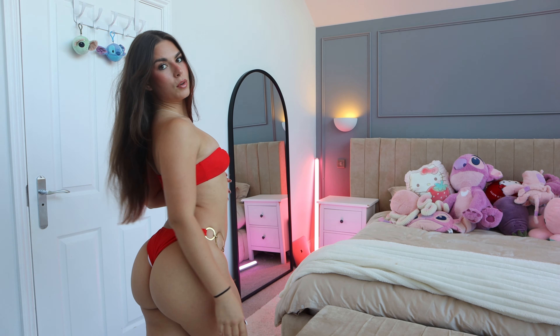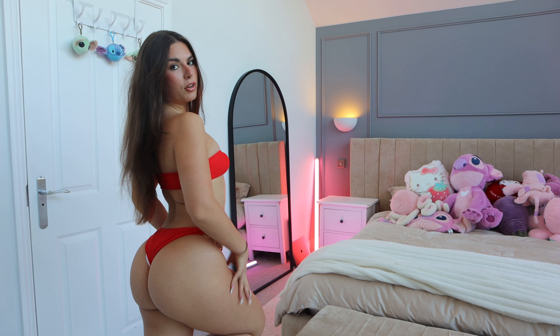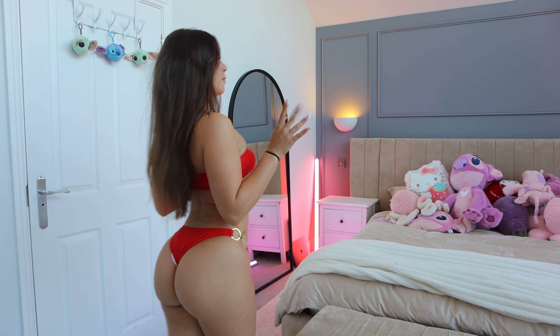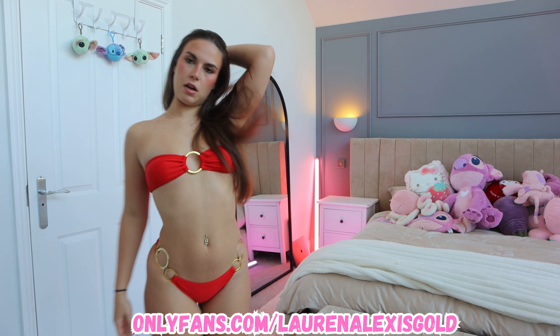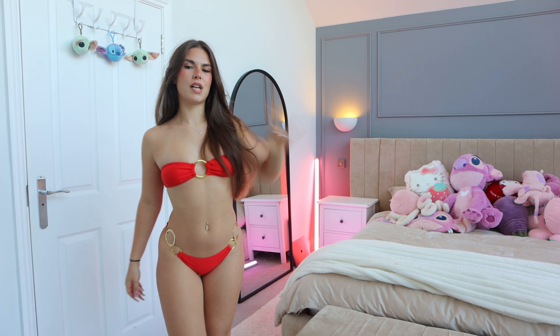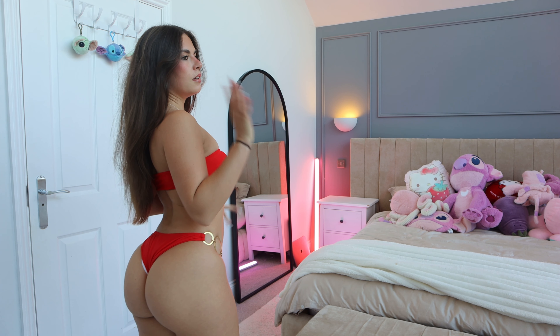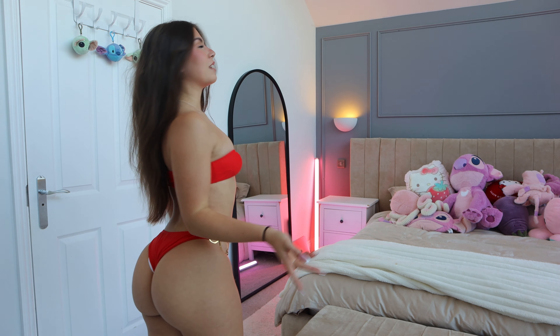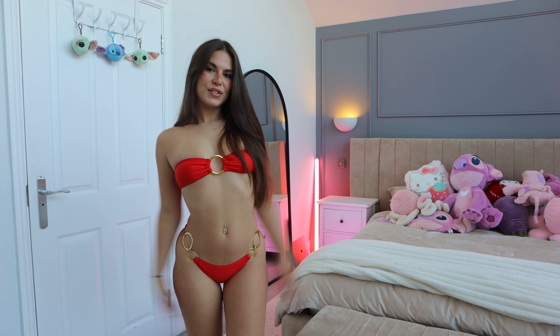Even if it was a size small, I think there'd just be too much material at the back. I prefer thong bikinis, as you guys know. Also, the thing with bikinis like this is if you pull them up, you can see the white lining — the inside colour of the bikini showing. If it was a different size it'd probably be better, but there's not really much you can do about that. So that's bikini number one — I'm going to rate it 7 out of 10. If it was a thong I'd probably rate it an 8. Red goes really well with brunettes, I think. Let me know your thoughts.